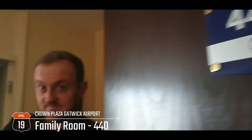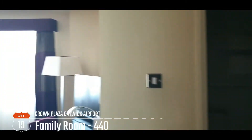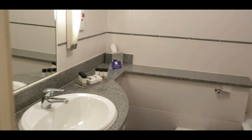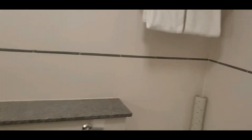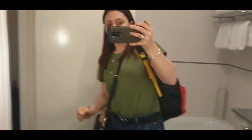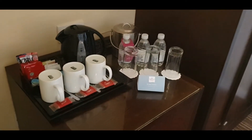Oh, there's a telly — that makes everything okay. So there's the bathroom: toilet, sink, a shower, and tea, coffee and biscuits. That's always a good sign.